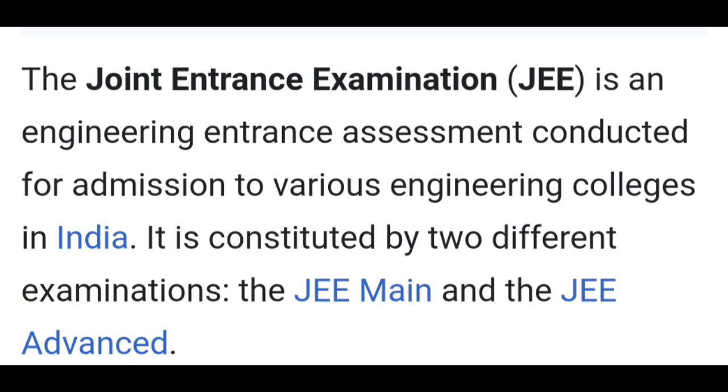If you join the JEE Examination and want to pass the JEE Examination, you can use that to get into college. You can use the JEE Examination for that purpose.